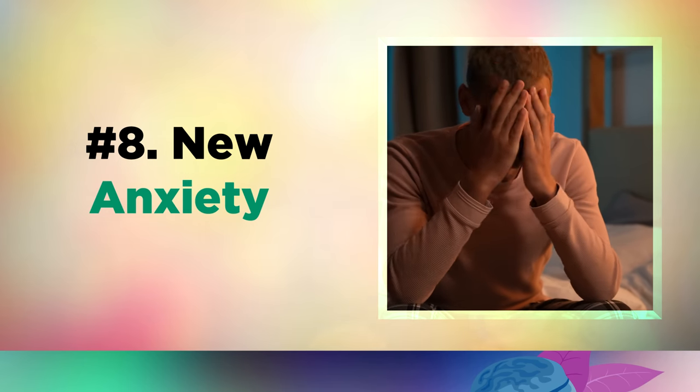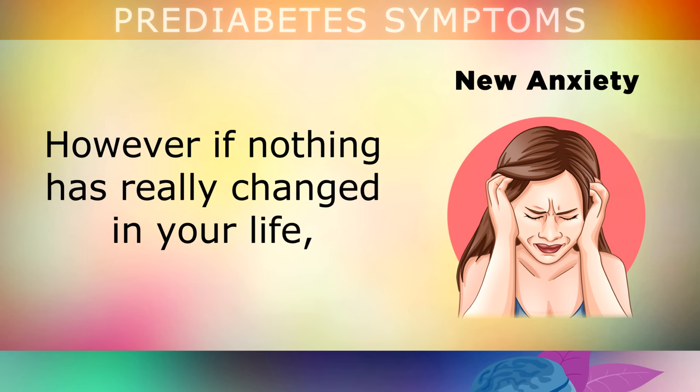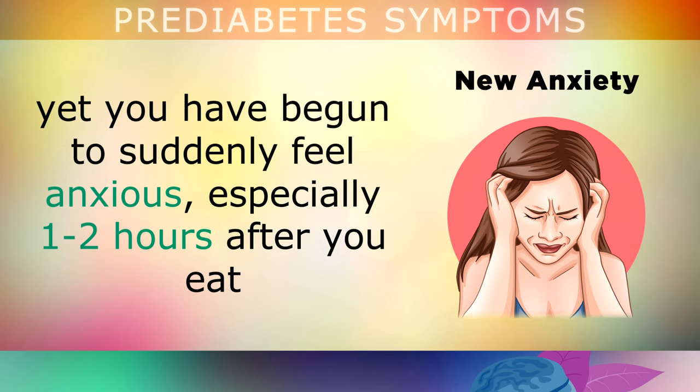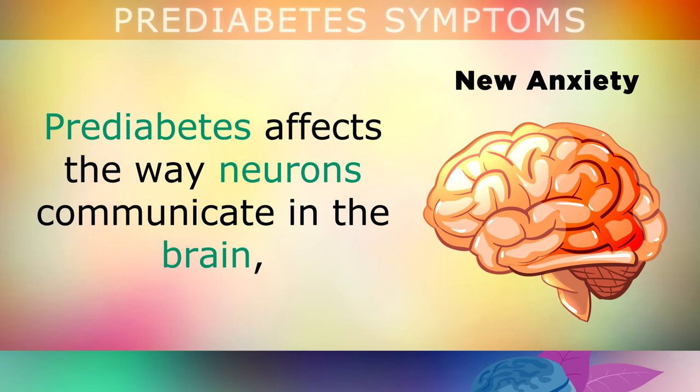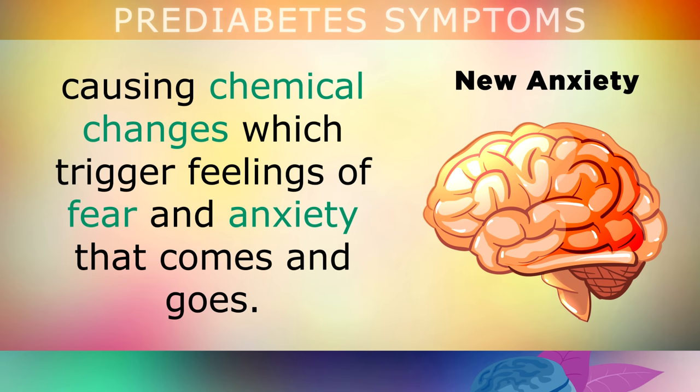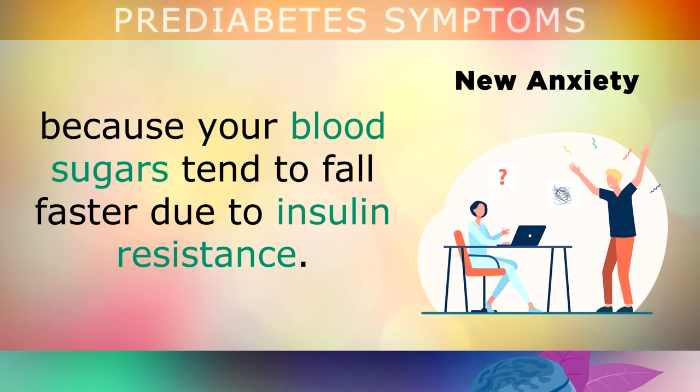Number 8 is also very common: new feelings of anxiety. Anxiety is a natural part of life, and a little stress is good for the body as long as it goes away again. However, if nothing has really changed in your life yet you have begun to suddenly feel anxious, especially 1-2 hours after you eat, this could indicate prediabetes or high blood sugars. Prediabetes affects the way neurons communicate in the brain, causing chemical changes which trigger feelings of fear and anxiety. You may also experience hunger anger — being hangry — when you don't eat, because your blood sugars tend to fall faster due to insulin resistance.